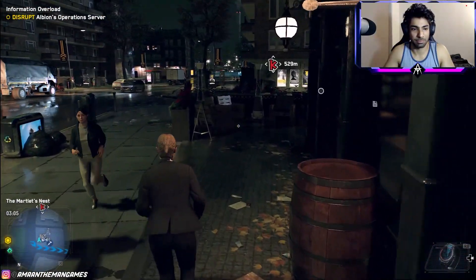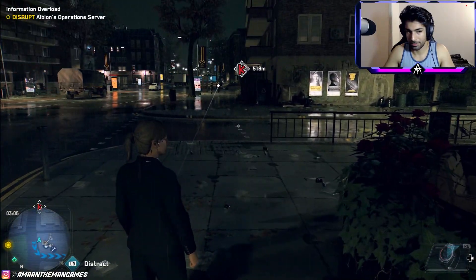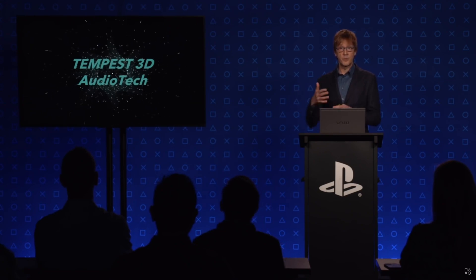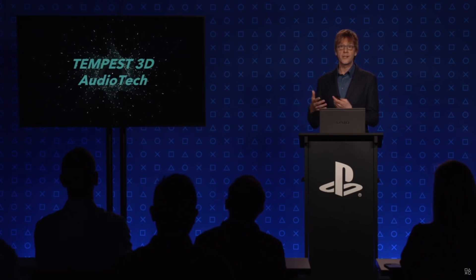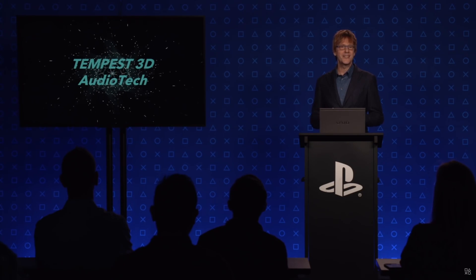One of the big features announced for the PlayStation 5 earlier this year was the Tempest 3D audio tech. During Sony's GDC talk, Mark Cerny went in-depth as to how this new way of experiencing sound in video games will revolutionize the industry — along with them asking for people's ear pictures.